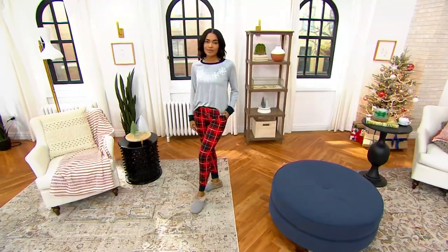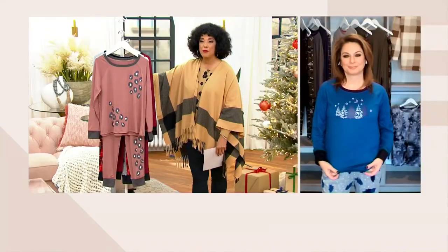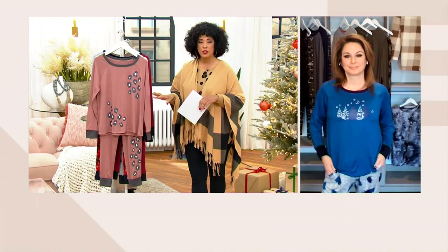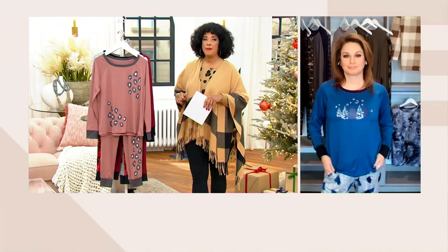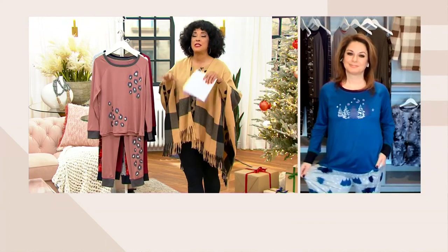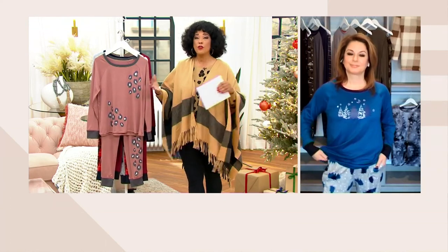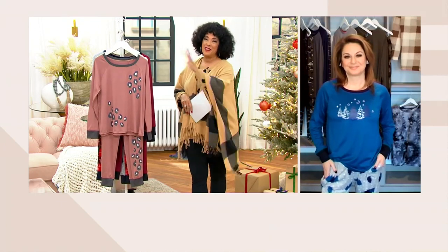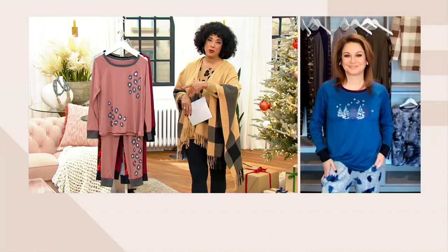These are under $30 and it's holiday time. Remember we have our extended return policy through January 31st, 2023. We know so many people love to give and gift and receive pajamas. Or if you're just going to be spending some downtime relaxing this time of year, this is going to be a great little loungy set for you as well.